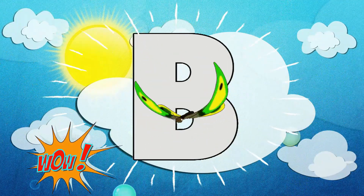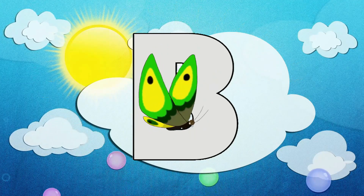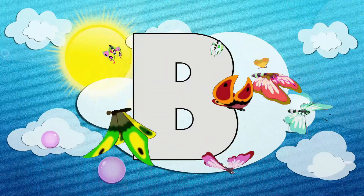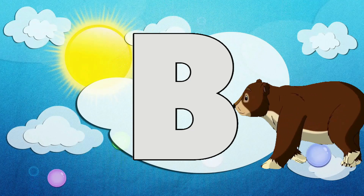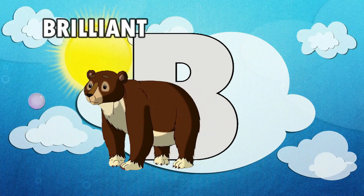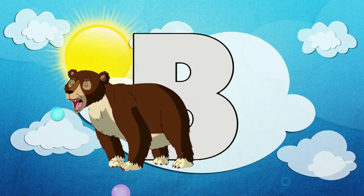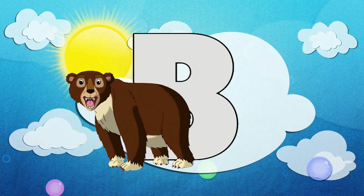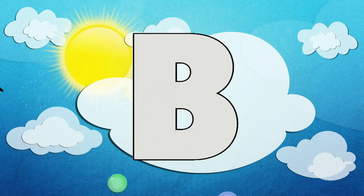Oh wow, look at that! Do you know what that is? It's the best letter in the whole alphabet — it's the letter B! Do you know why I love the letter B so much? Because it's the most brilliant, bouncy letter in the whole alphabet, and because of all the beautiful animals that start with the letter B. Do you want to learn about them? Come on, let's go!